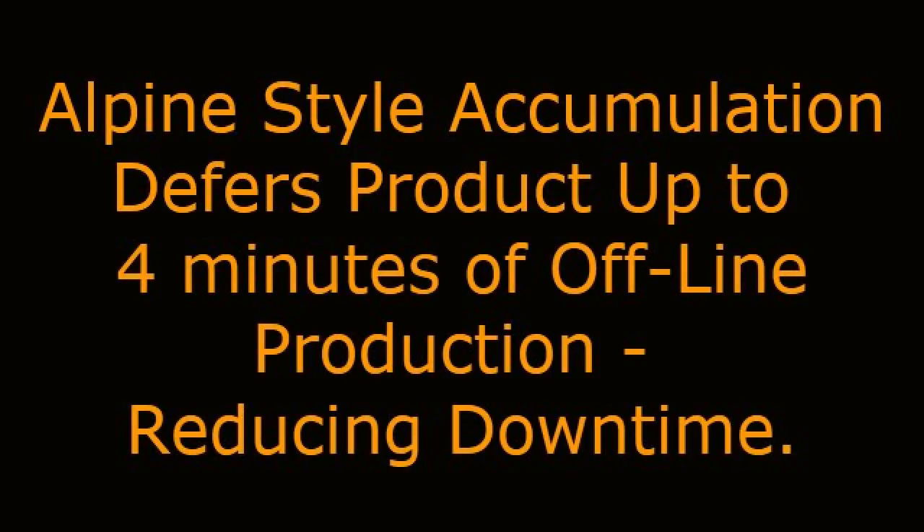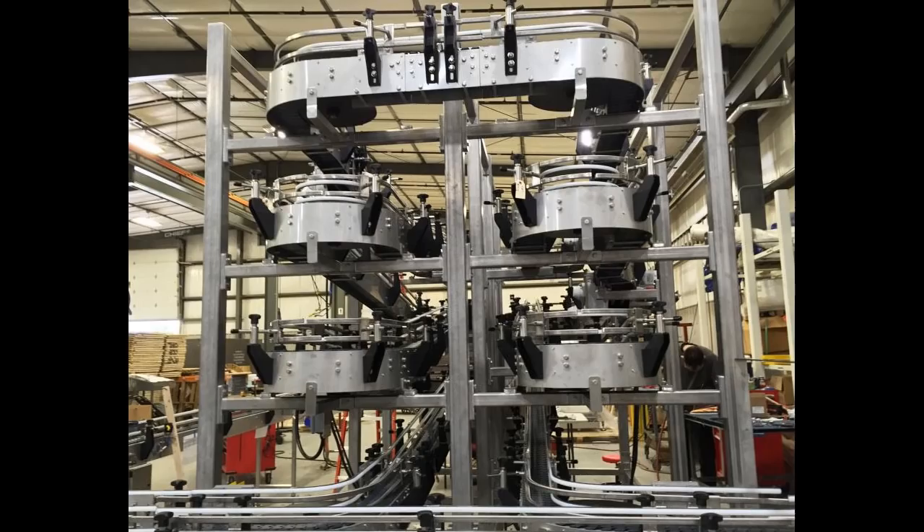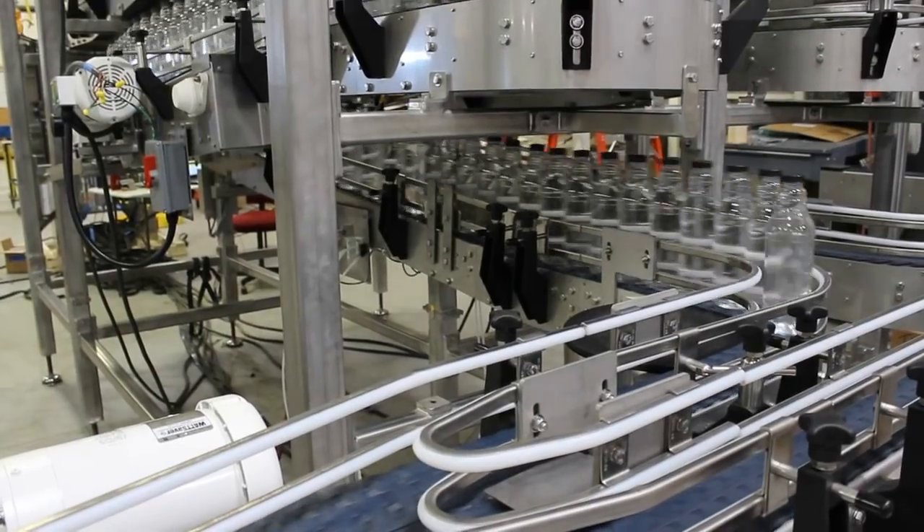Alpine-style accumulation defers product up to 4 minutes of offline production, reducing downtime. Multiconveyor recently built the single-lane, offline-accumulation, space-saving Alpine-style conveyor to accept various sizes of bottled salad dressings.